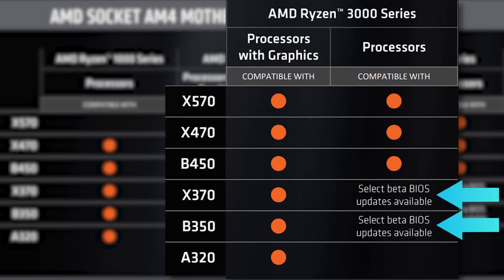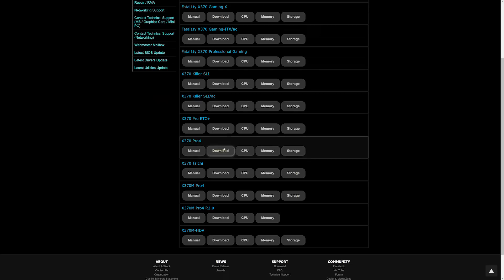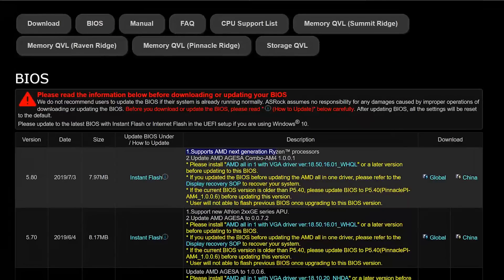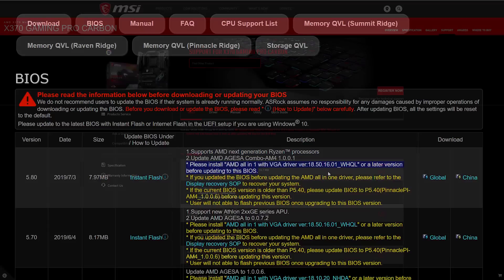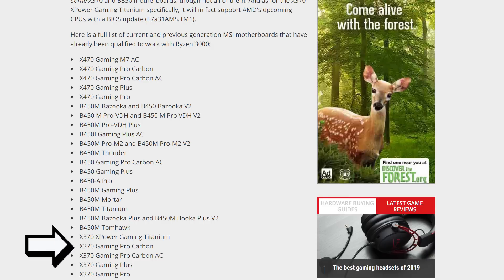To be sure your specific model offers support, head over to your motherboard manufacturer's website and find your board. Then look at the most recent BIOS update — if it mentions the new processors, you're good. Though please make sure to install any prerequisites they have listed first. Also, some manufacturers don't currently have BIOS updates but are promising them, so look out for that.